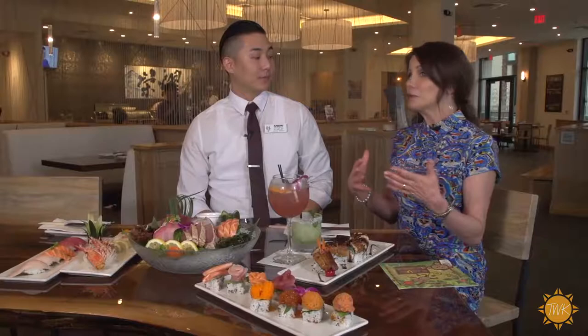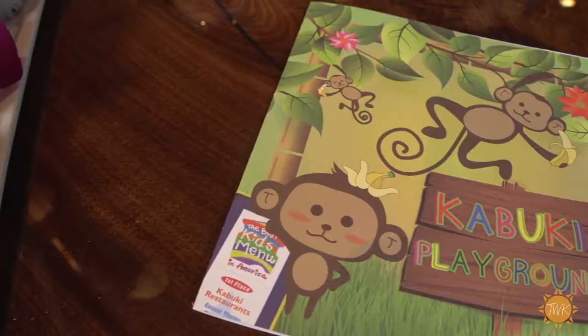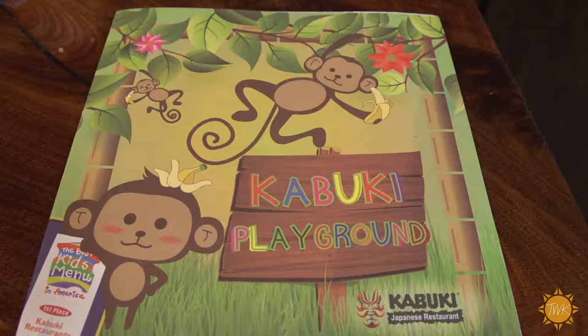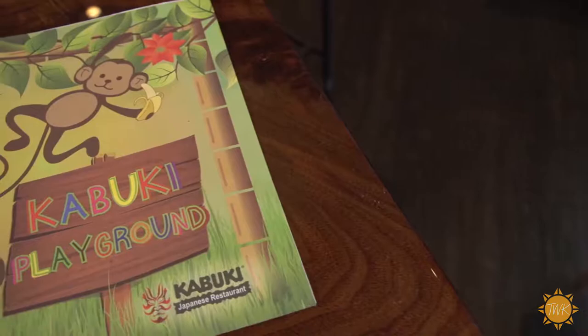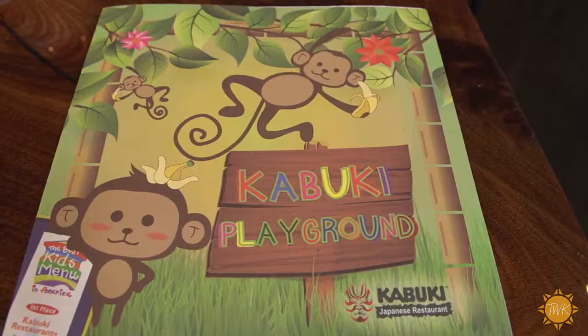A lot of people don't think that kids enjoy sushi, but you have an award-winning kids menu. Yes, we have a variety for all children. The best thing about our kids menu is you'll be surprised how big the portions are. As a mom, cocktails and a kids menu is all I need to hear, and I'm there.